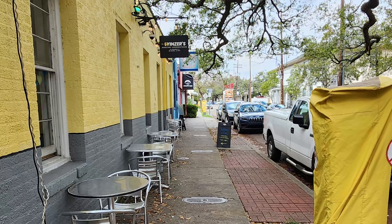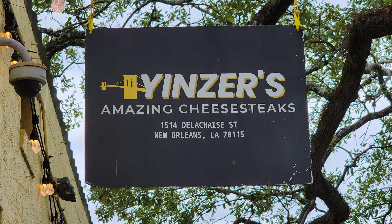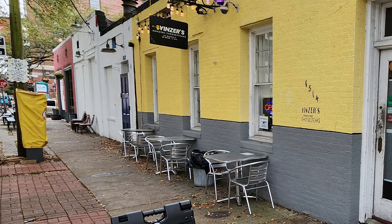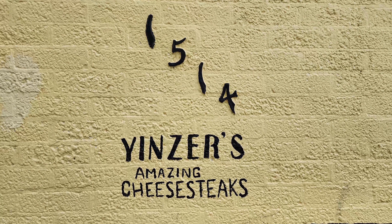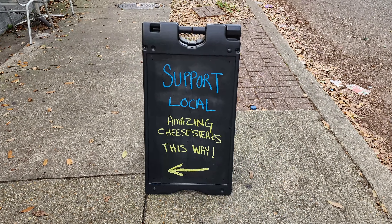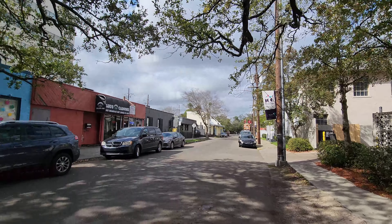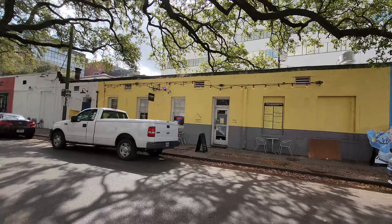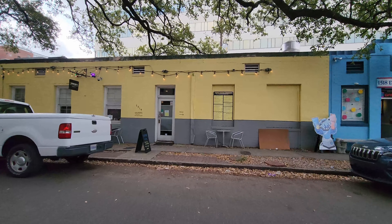In this episode of our New Orleans Travel Vlog, we're at Yenzer's Amazing Cheese Steaks on a travel search for the best sandwich options in the New Orleans area. Yenzer's is a New Orleans sandwich shop located in the uptown area at 1514 Delachey Street, about 12 minutes and 3 miles away from the French Quarter. It's right in between two previous spots we've visited — Leo's Caboose and the Britannia Bar — so make sure to check out those videos if you haven't seen them yet.